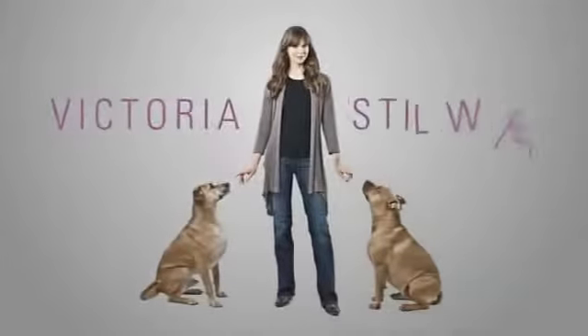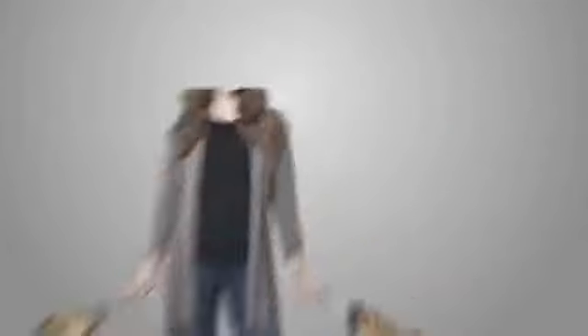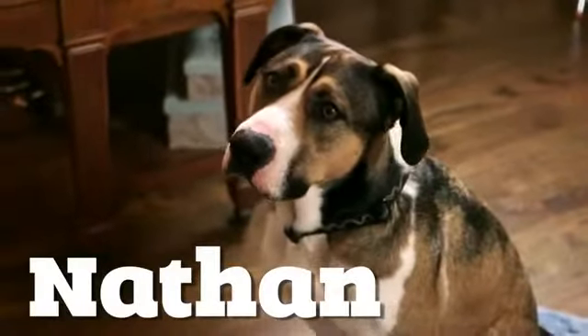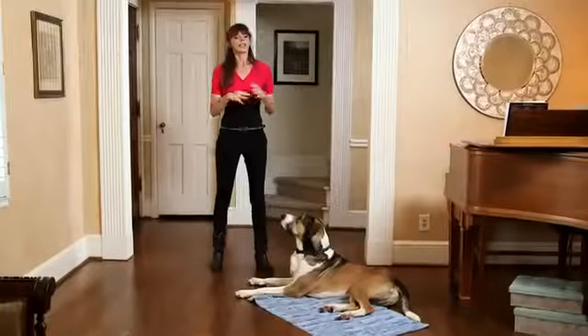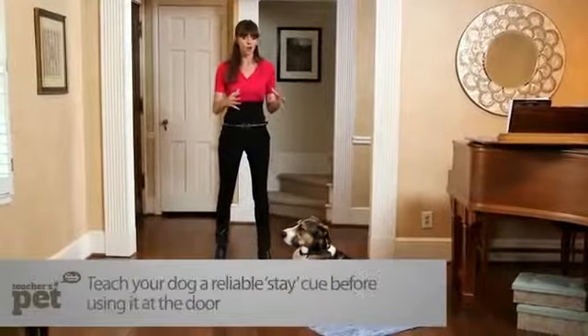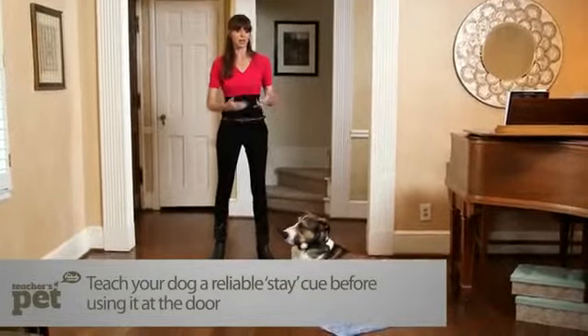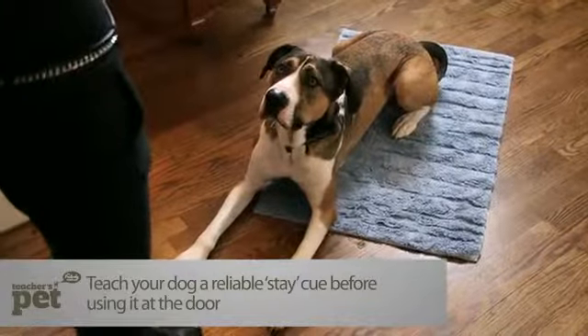It doesn't matter what kind of position your dog is staying in — standing up, sitting down, or lying down is absolutely fine as long as your dog is comfortable. The first part of this process is to back away. I use a hand signal along with a vocal cue.